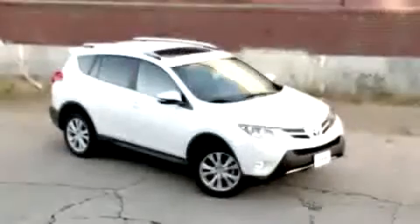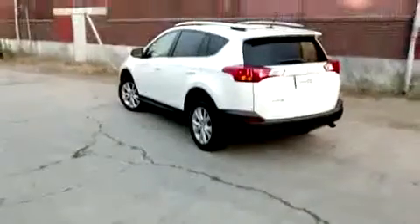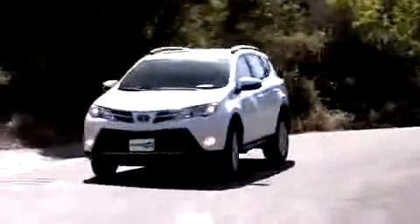The last Toyota RAV4 was all about utility, not so much style. This new one, well, we wouldn't exactly call it stylish, but it's definitely more distinctive, and the better news is it really hasn't lost any of that utility.